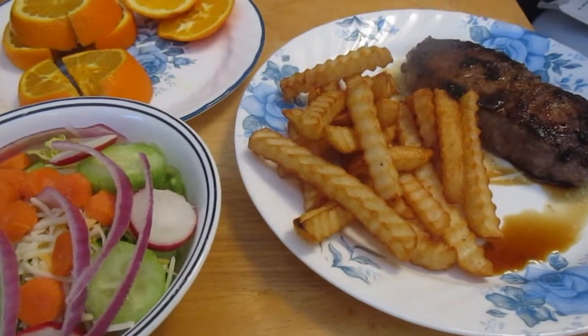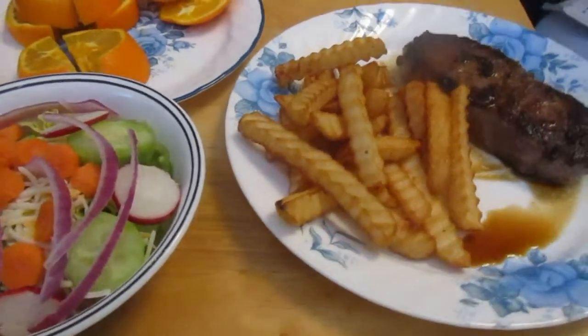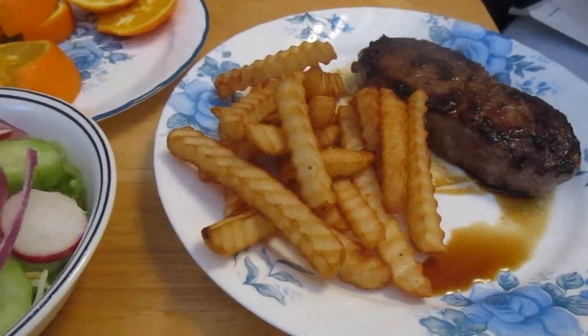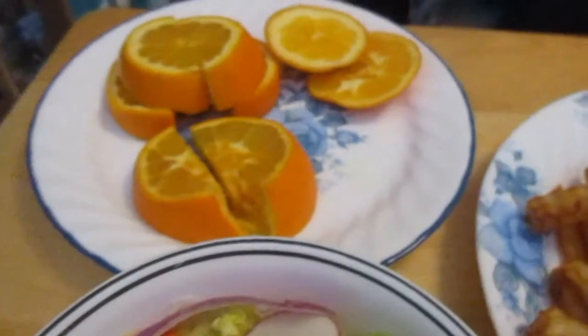Today starts day eight and week two of the eat from the pantry challenge. Tonight for dinner we are having sirloin steak, french fries, salad, and oranges.